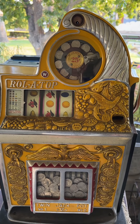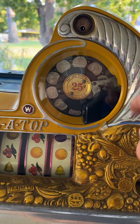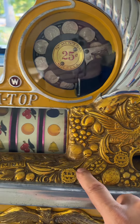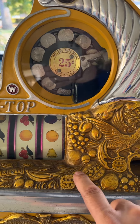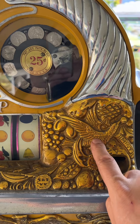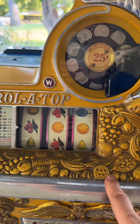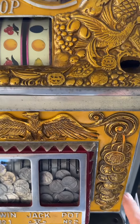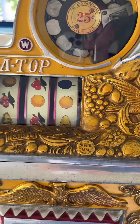Here we have a nice example of an early Rol-a-Top. It's a 25-cent denomination, and coming out of the cornucopia horn we see very highly detailed and stylized casting with the bird of paradise featured there, as well as the Watling gold awards and mints and other sorts of things, and then of course the coin front lower casting with the double jackpot that we're accustomed to.